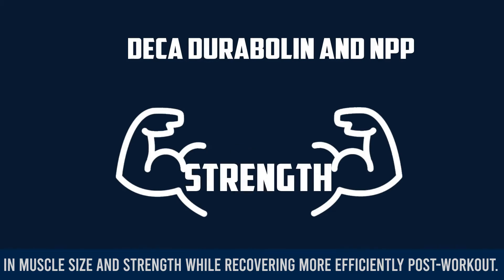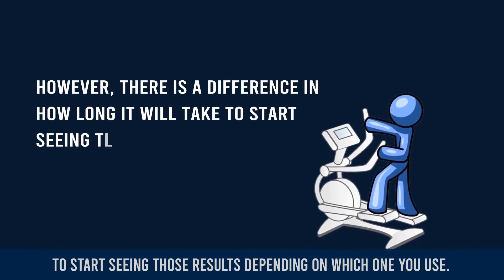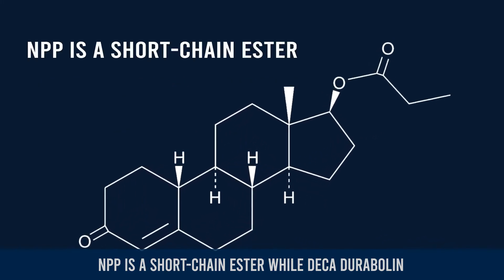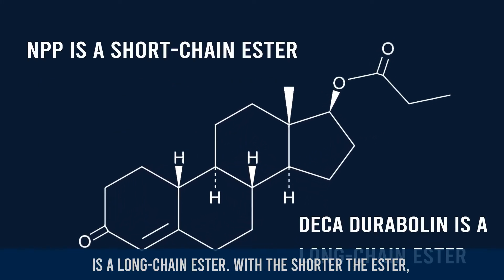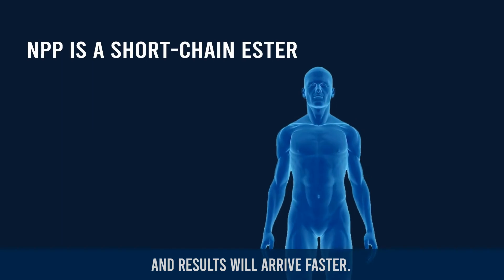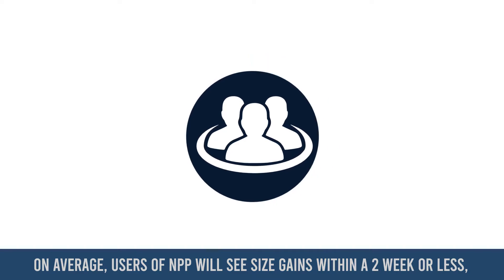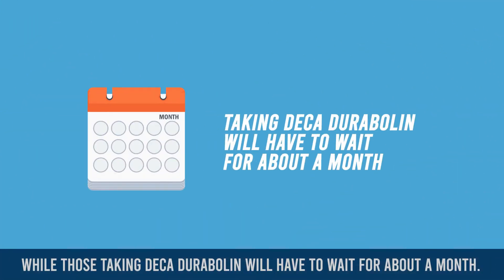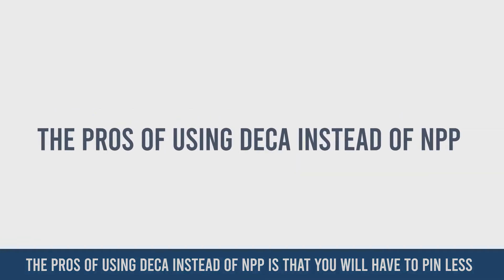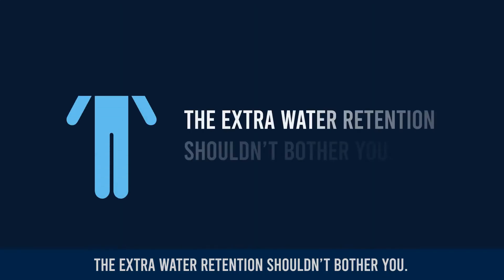However, there is a difference in how long it will take to start seeing results depending on which one you use. NPP is a short chain ester while Deca-Durabolin is a long chain ester. With the shorter ester you will see less side effects and water retention, and results will arrive faster. On average, users of NPP will see size gains within two weeks or less, while those taking Deca-Durabolin will have to wait about a month. The pros of using Deca instead of NPP is that you will have to pin less often, and since you will be bulking anyway the extra water retention shouldn't bother you.